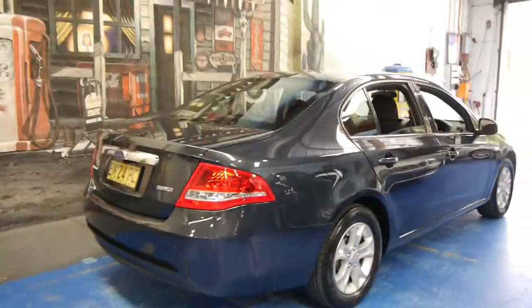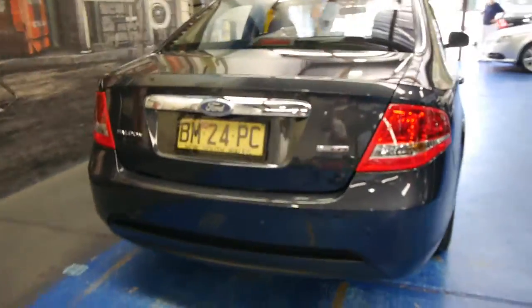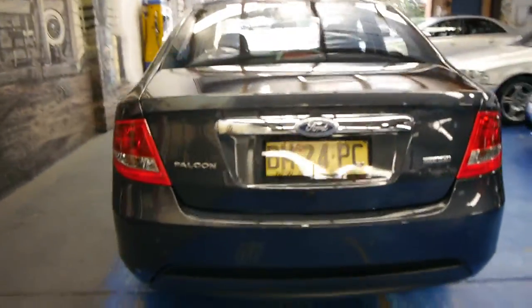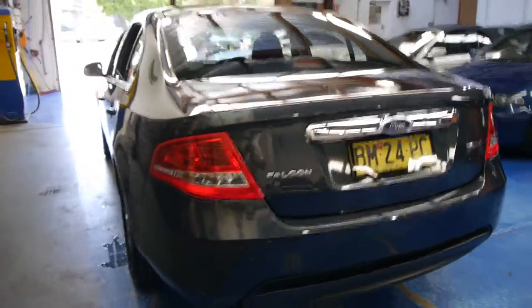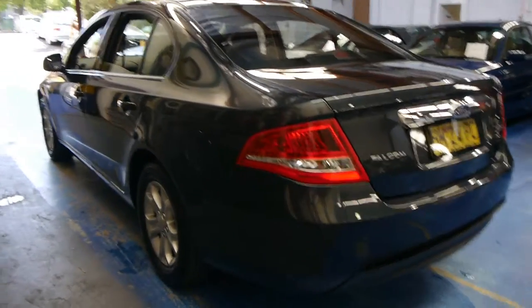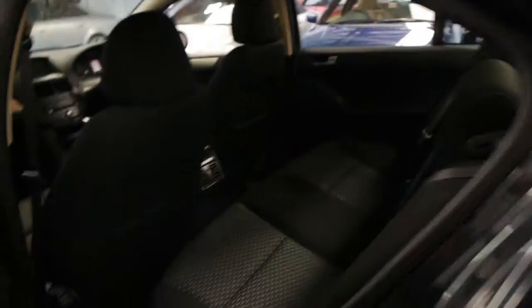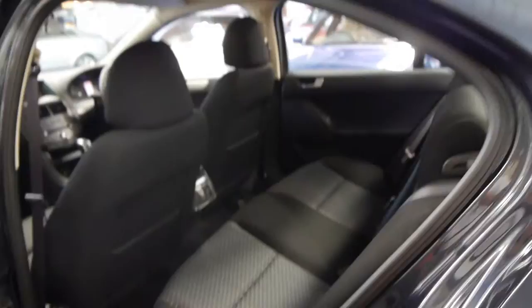We think this represents excellent value when you consider what people are asking for the same car with 150 or 200,000 kilometres. So if you've been looking at a Falcon for quite some time and specifically want an LPG, it's going to be very difficult to find one with such low kilometres in such lovely condition.